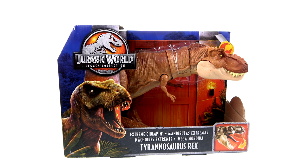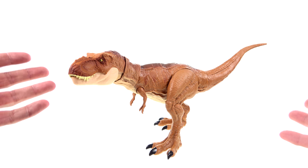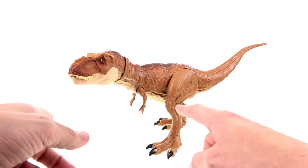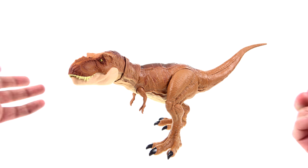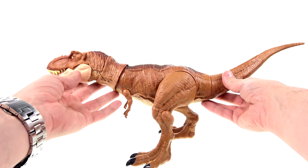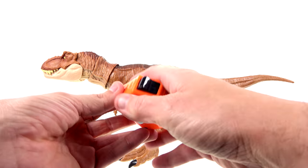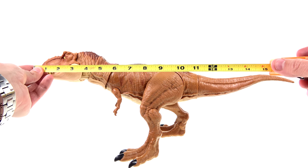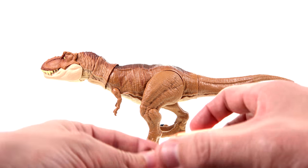So without further ado, let's get her out and see how cool she actually is. Here we have the extreme chomping T-Rex opened up and out of packaging. I do have to correct myself — I kept calling her 'him,' but as we know in Jurassic Park, all of the dinosaurs were female. Getting some measurements out of the way: from nose to tail, she looks like she's about 19 inches long — really good size.